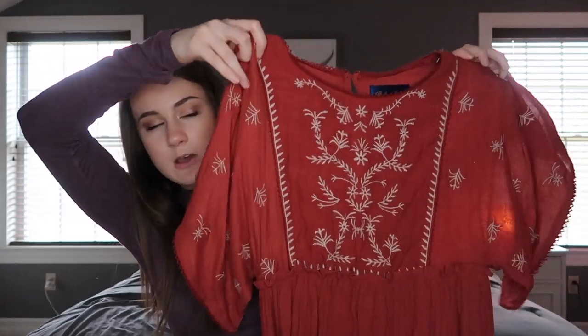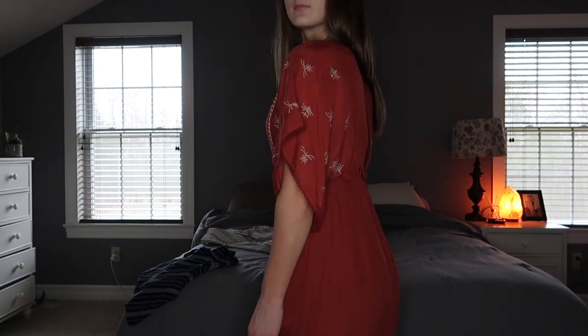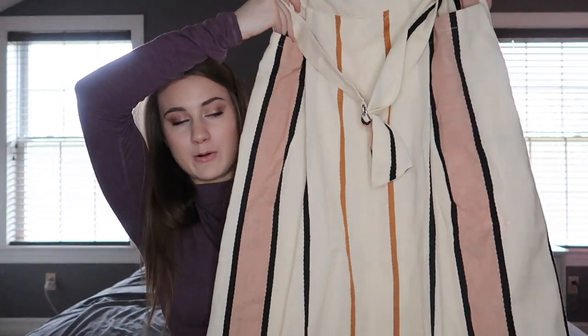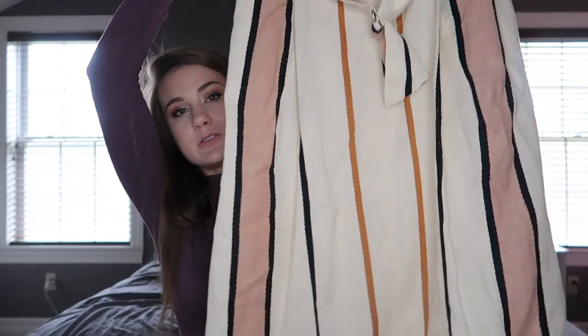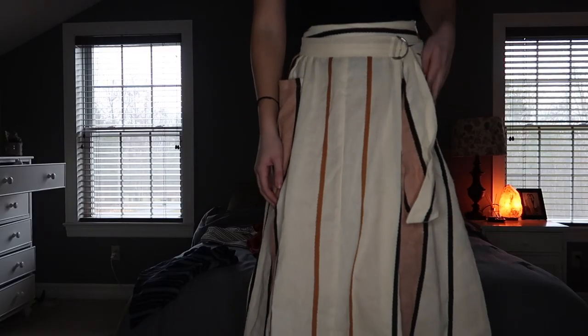I got this little dress from Francesca's — it's a rust color, shorter length, probably a little bit above the knee, and it's a super flowy dress. I thought it was just really cute. Then I got this skirt from ASOS — I was a little skeptical but it looks really cute on. It's a really long striped skirt with a little tie on the side. I was thinking maybe pairing it with a white fitted shirt, but I'll play it by ear. I thought it'd be really cute for vacation.